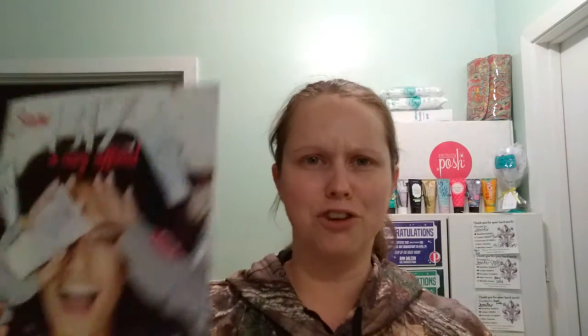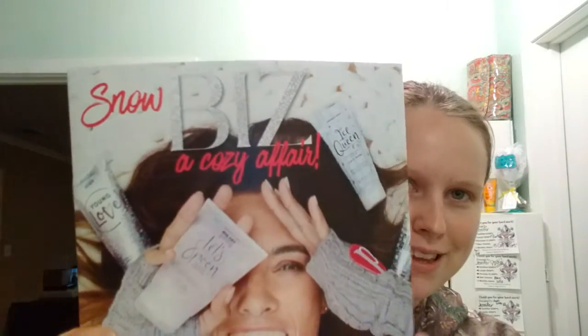Oh my gosh, we've got these magazines — the winter exclusive magazines and they're so cute. Look at that. So it's snow biz related and it's super cute, super vibrant. Check out Ann there in her sequined skirt — how awesome is that?